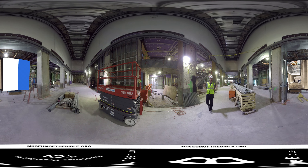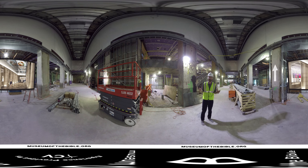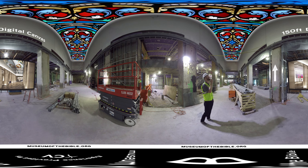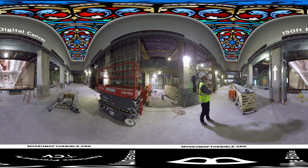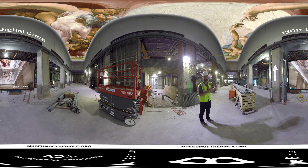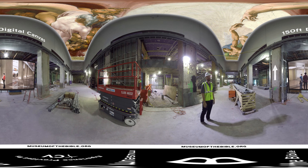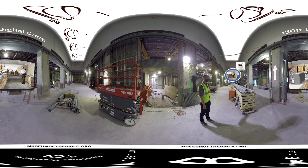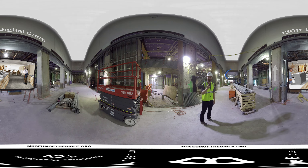Here we are inside the main lobby that you'll see when you first enter the museum. The cool thing about the lobby is this 150 foot digital canvas where we'll rotate biblical art and images throughout the day. Now if you just want a place to cool off and enjoy this incredible display, you can check out our coffee shop which is right over there. Now let's head to the second floor.